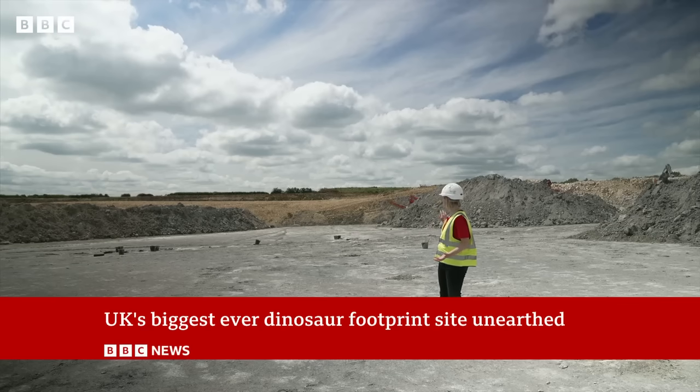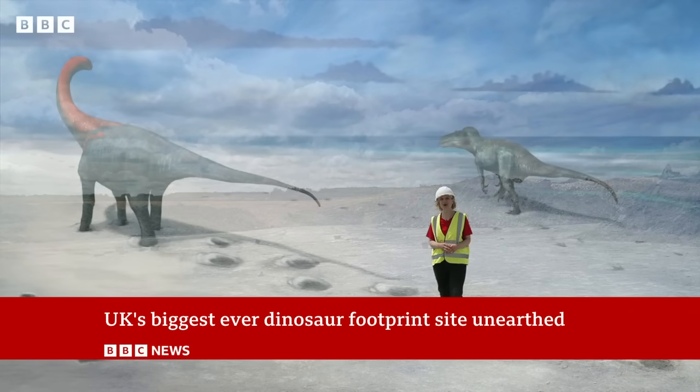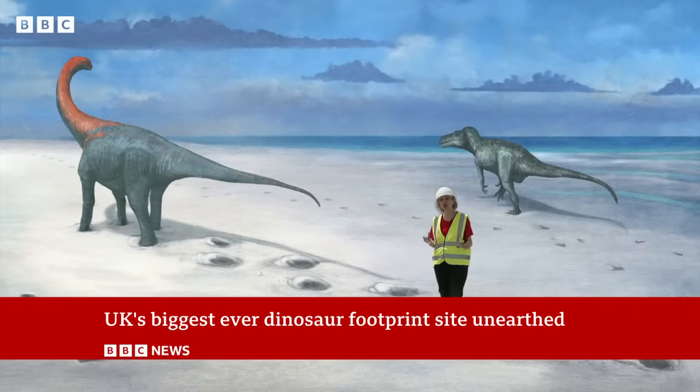This is the first trackway that was discovered here. It was made by a sauropod — a huge long-necked dinosaur. But the team quickly realised it wasn't the only one, and they found footprints from two more sauropods, as well as from a smaller meat-eating two-legged dinosaur called a megalosaur. They think there are plenty more of these waiting to be discovered here.